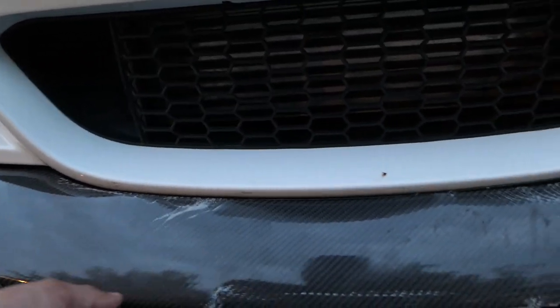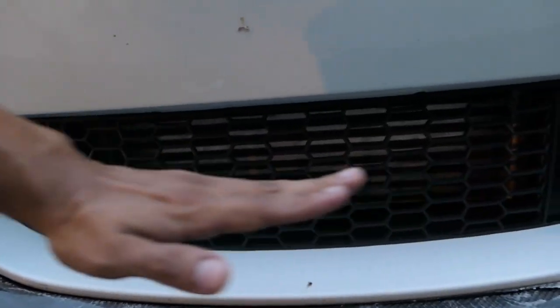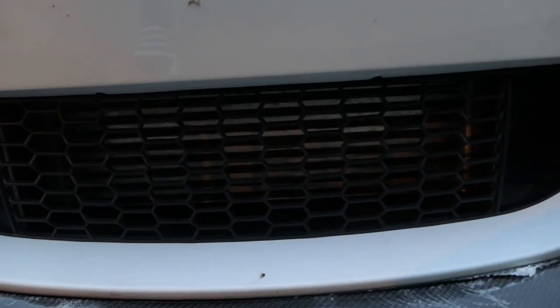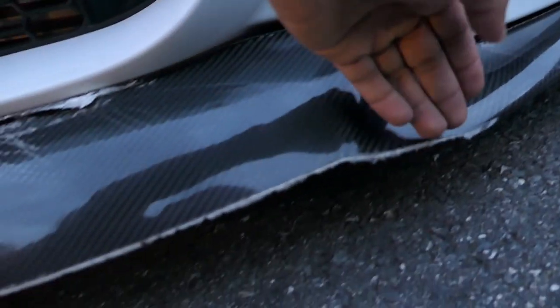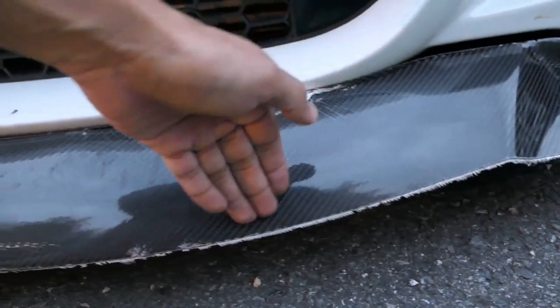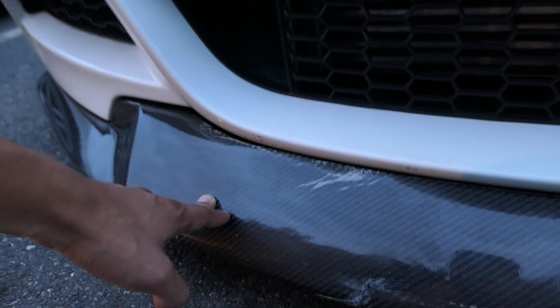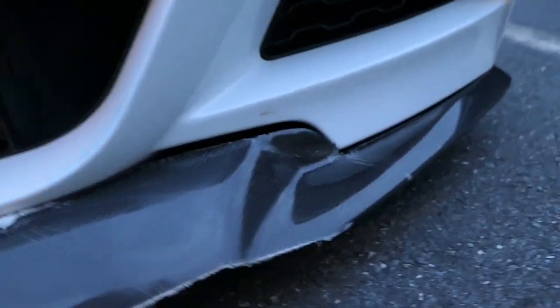This side is actually okay, but the whole lip itself was pushed inwards. When I stopped on the side of the highway, the lip was pointing toward the ground instead of sticking out. I had to lift it up to get it unstuck and then drive it home. You can see it took a chunk off this part compared to the other side — it's really not fixable, not worth fixing. I'm just going to trash it.